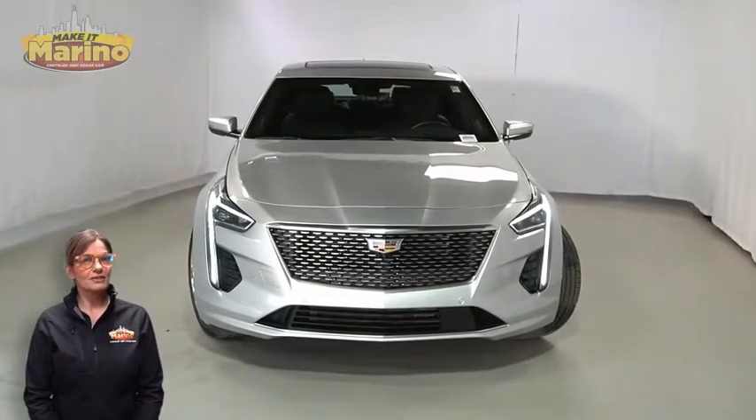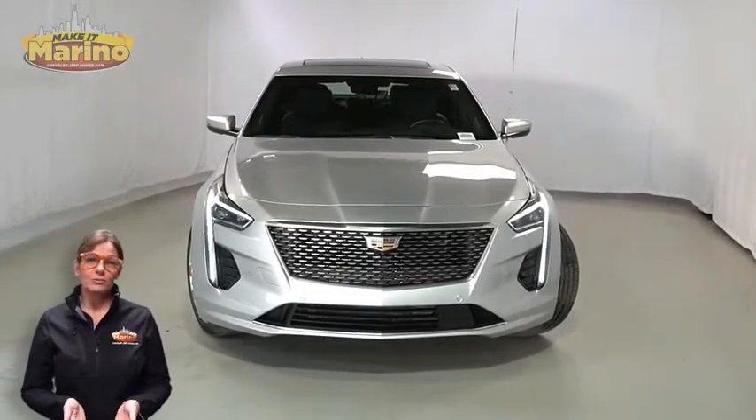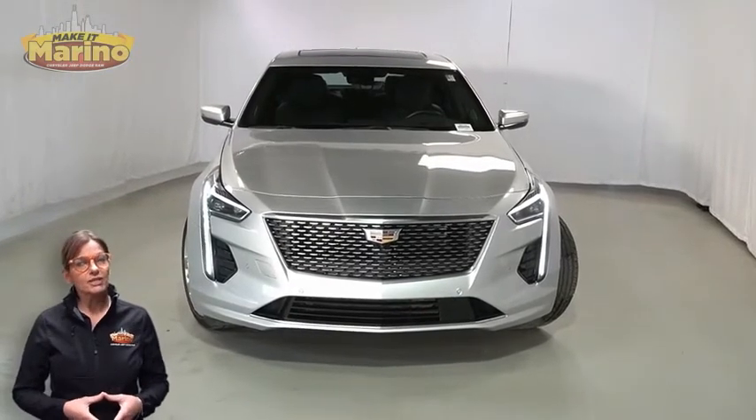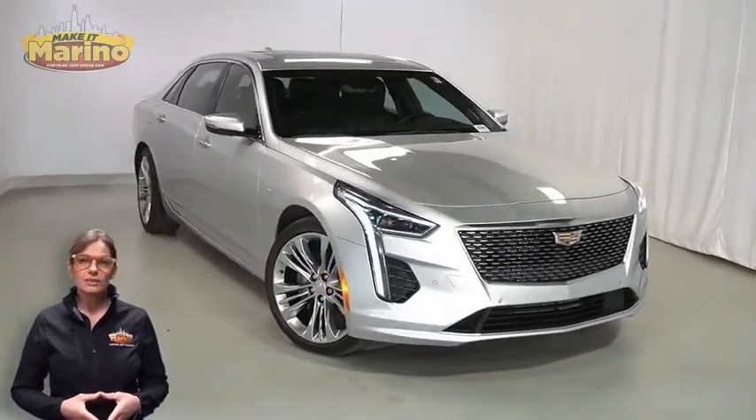Have you been searching for the perfect sedan with both safety and performance without breaking the bank? We'll take a look at this 2019 Cadillac CT6 Platinum in Radiant Silver with HID headlamps, electronic stability control, and 20-inch aluminum wheels.